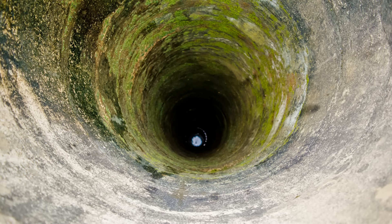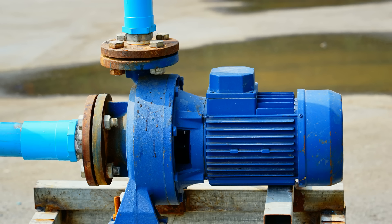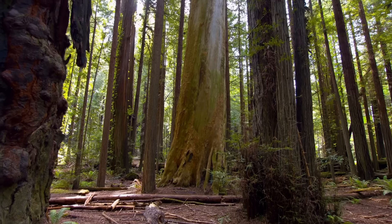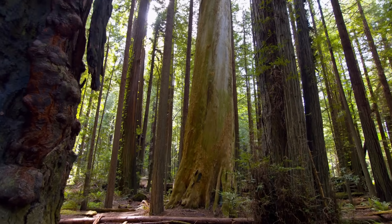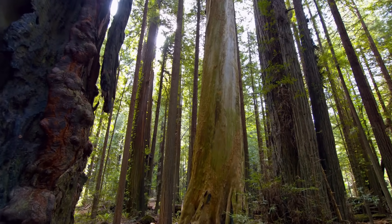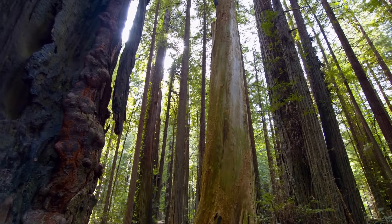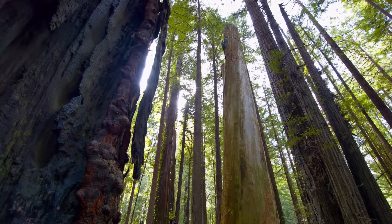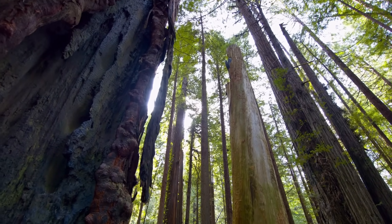Consider this: we know it is impossible to draw water from a very deep well using a regular water pump, because suction cannot lift water higher than about 33 feet or 10 meters. Yet we have trees that grow over 100 meters tall, and somehow they manage to transport water all the way to their topmost leaves. How do they achieve this seemingly impossible feat?